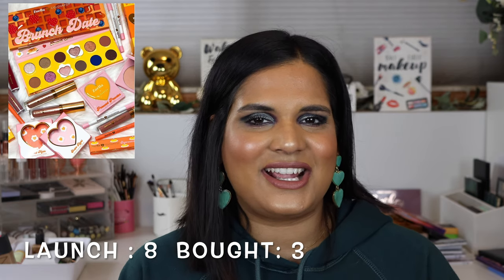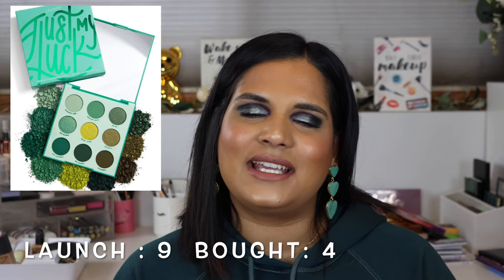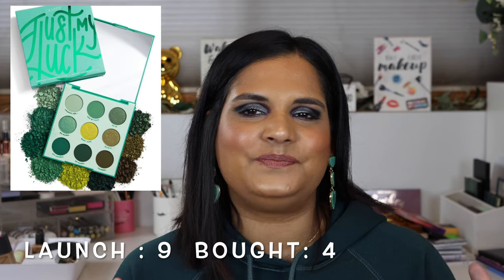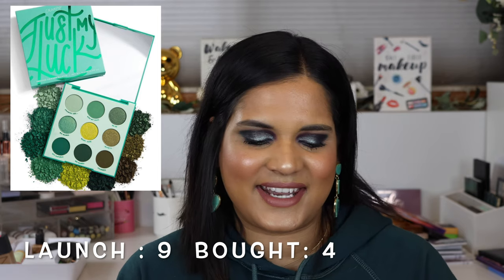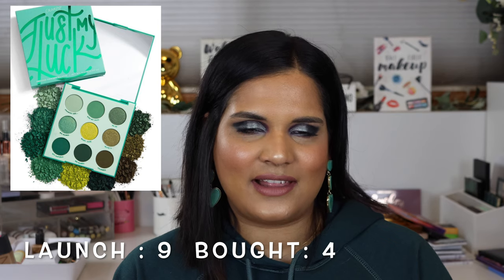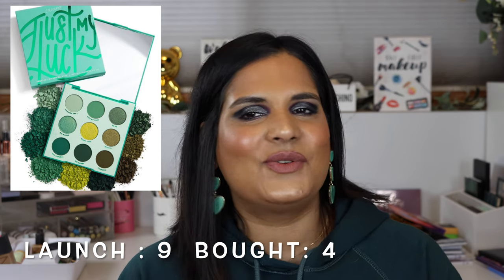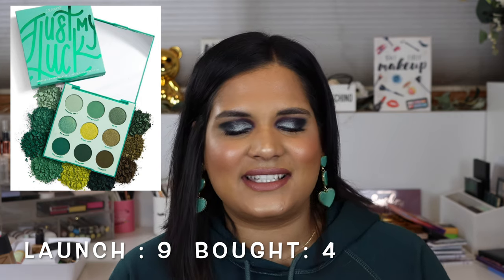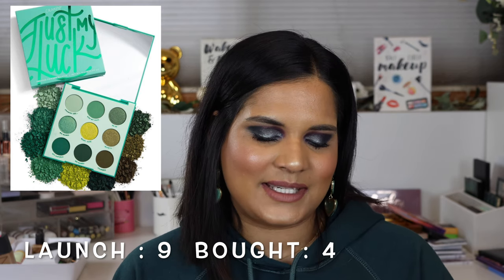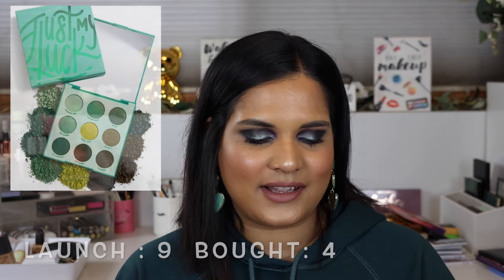Moving on to March - on March 6th they launched the Just My Luck palette. Everyone was asking for it because when ColourPop started their monochromatic series with the pink palette, people were saying 'give me a green palette.' I did a look with it for St. Patrick's Day. I don't really know if I've used that palette more than once or twice, just because I have so much. I do think it was a very beautiful palette.